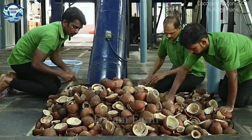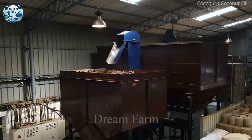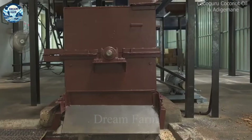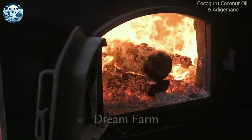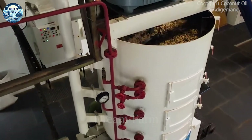Do you know what coconut oil production is really like? Coconut oil is a product extracted from old coconut rice, a high source of saturated fat, which makes the oil resistant to oxidation and does not spoil quickly. First, the coconut rice, after being harvested, will be grated or chopped into small pieces.